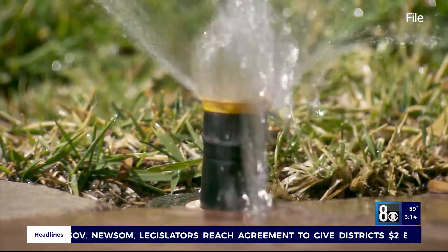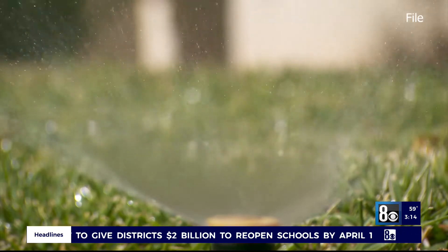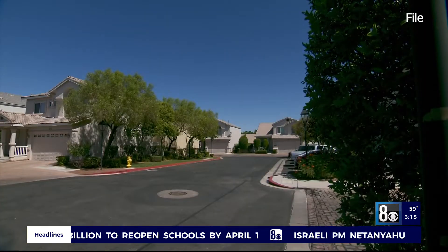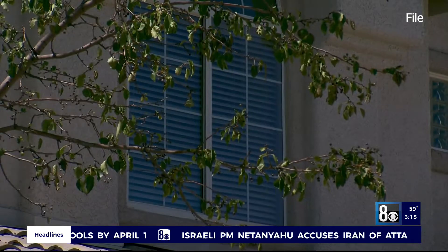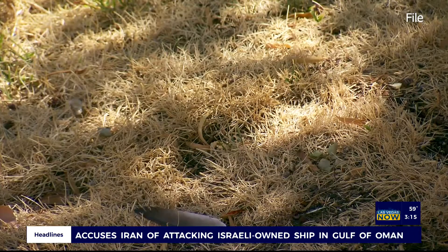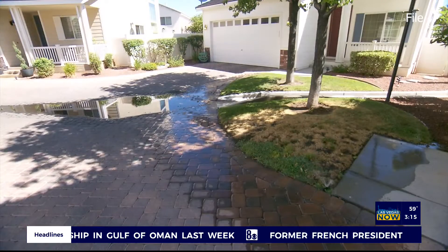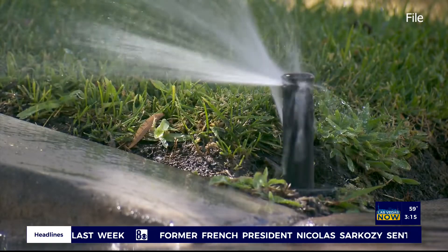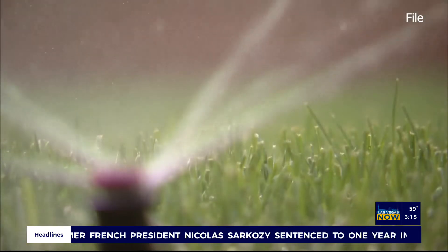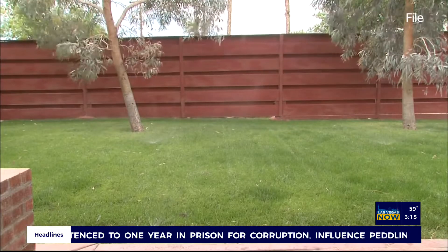The number one way that we can conserve water here in Southern Nevada on a permanent basis is getting rid of grass. The Southern Nevada Water Authority has the Water Smart Landscapes Program — a program where we will pay $3 for every square foot of grass that any property owner removes, and that helps to offset the cost of making that switch.